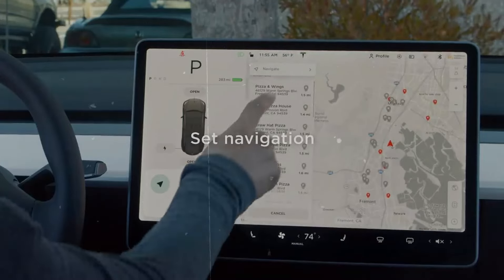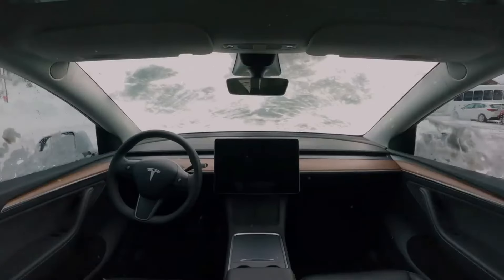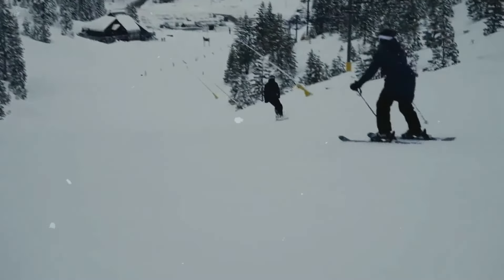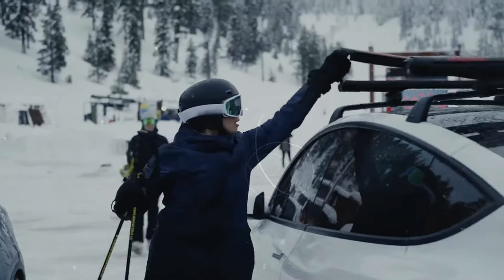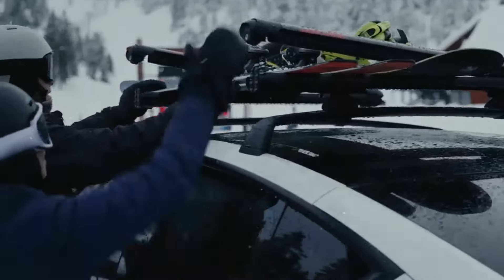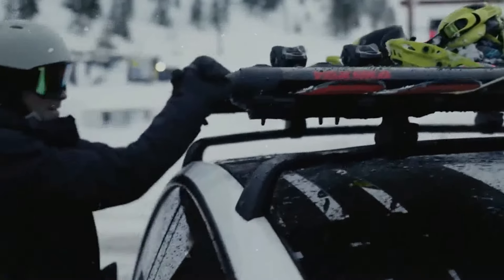Another notable update is the inclusion of a front bumper camera in new models, starting with the Cybertruck. This enhances visibility and safety, particularly during parking or maneuvering in tight spaces. Rumors suggest this feature will soon be available on the S and X models as well, meeting a highly anticipated demand from Tesla owners.